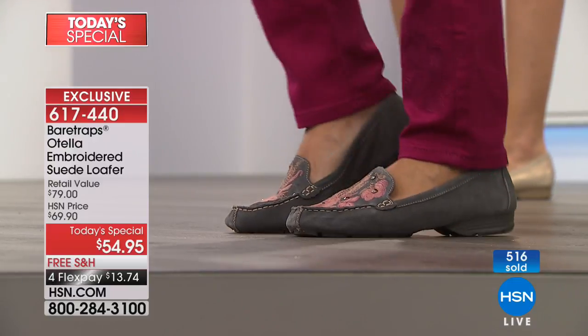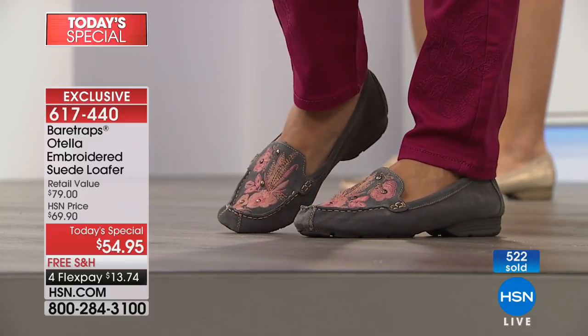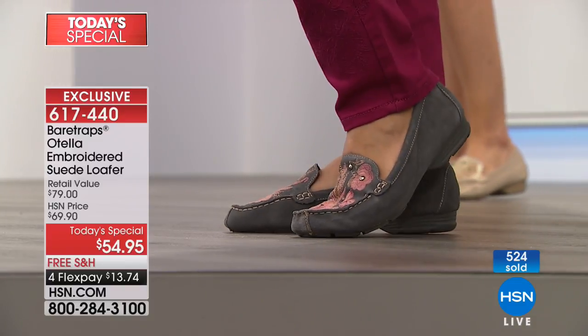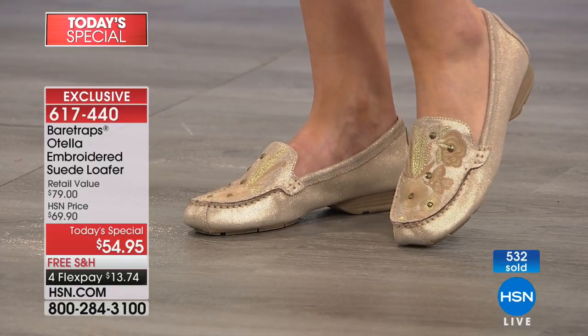So many of you are taking advantage of your favorite color. The item is 617-440. We still have navy, gray, gold, black, and tan. That gold is super — I love that — with the tones of the neutrals.